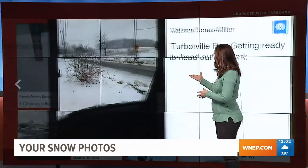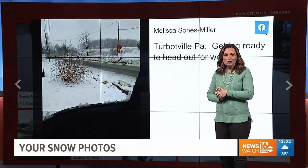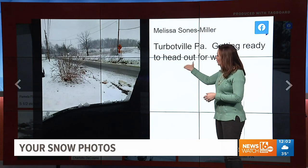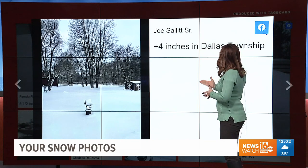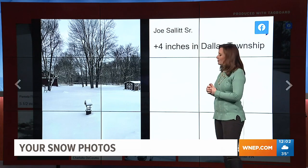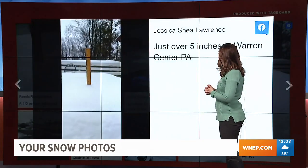Thank you so much, Jean, for sending that in. Melissa showing us Turbotville, Northumberland County — it looks like the road there is mostly wet, so you can move and groove there in Turbotville. And Joe sent us this from Dallas Township, about 4 inches there in his backyard. Thanks, Joe, for sending that in.